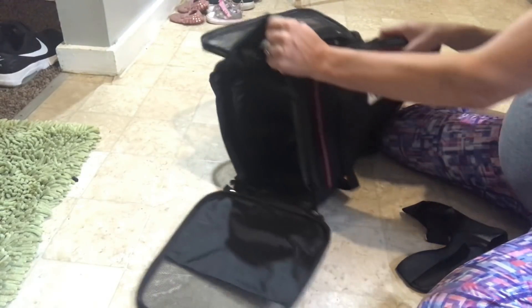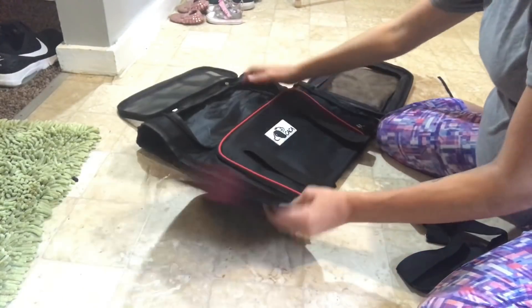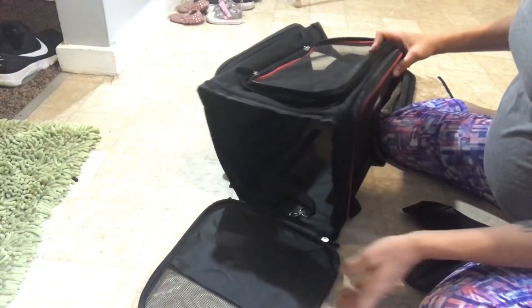The fact that it can fold up that easily I really love. So folded, unfolding — great for travel.